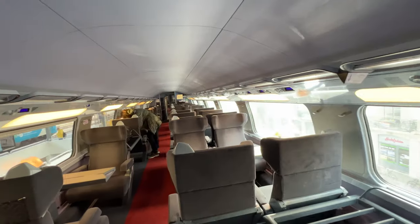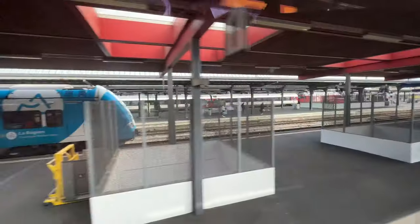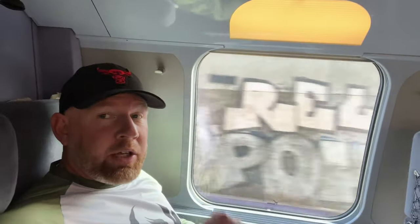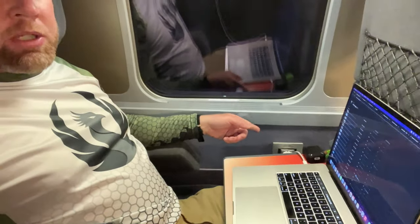I'm just gonna go up to the top deck here. That's nice. Bye-bye Geneva! It's actually a really nice setup — I have my bag up there, my other bag down, and I have my laptop with the Wi-Fi connected and a plug. Great setup. It's gonna take a little more than three hours — it's a bullet train, so we'll see.